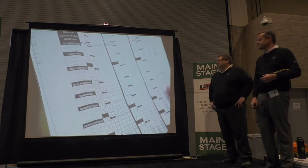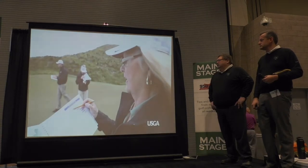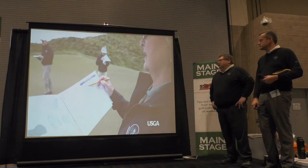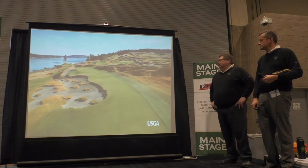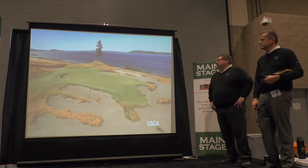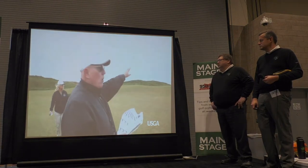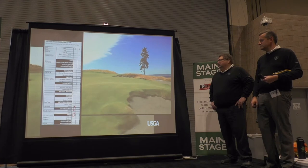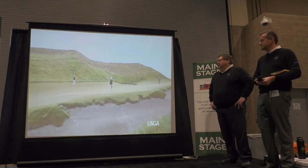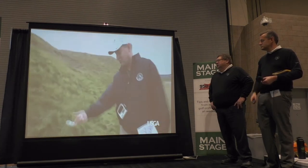There are ten obstacle factors rated on a scale of zero to ten, with zero meaning the obstacle does not exist and ten meaning the obstacle is a significant factor on the hole. Here at Chambers Bay there are a few obstacles that do not come into play, such as water hazards and trees — we have the one lone tree on the golf course. But other obstacles such as bunkers and extreme rough more than make up for it.